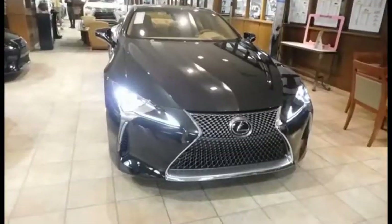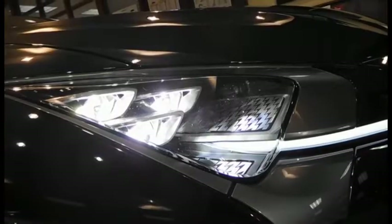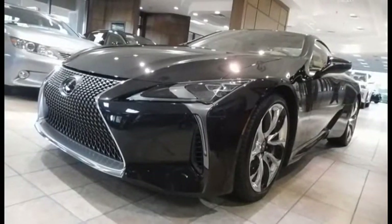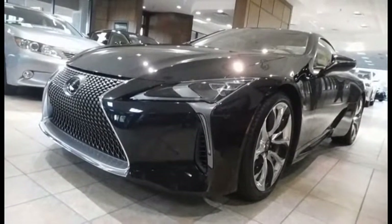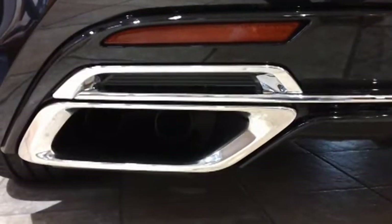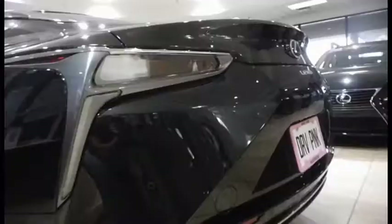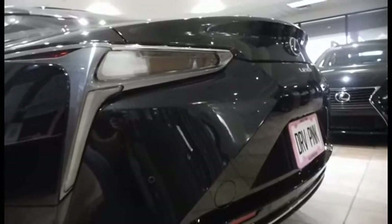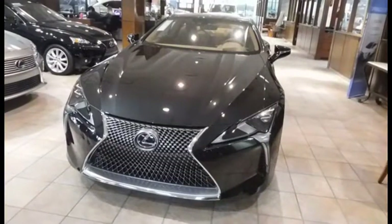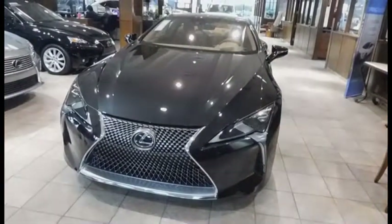As for its performance, the LC500 far outperforms its hybrid counterpart. While the LC isn't a numbers car, it does have a top speed of 168 mph and 0-60 acceleration in 4.4 seconds. The LC500H tops out at 155 mph, and its 0-60 is 0.3 seconds slower. While Lexus has yet to confirm an S-Sport version of the LC, Toyota did trademark the name LCF, so you can assume it will be coming at some point.